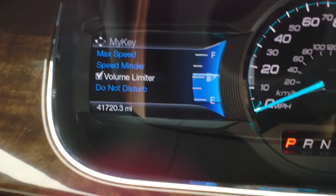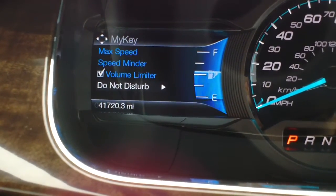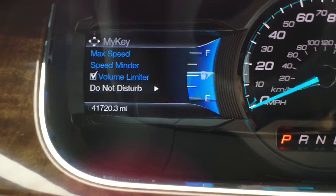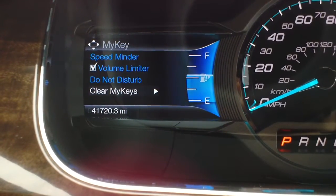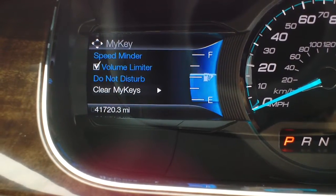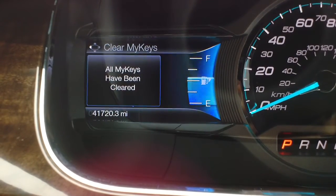All types of nice features. Some of those things that folks worry about with their kids driving, Ford did go ahead and give you an option on how to take care of those. Now if you do want to take MyKey off, you simply go to Clear MyKeys and then same way as you set it, just hold it to erase it.